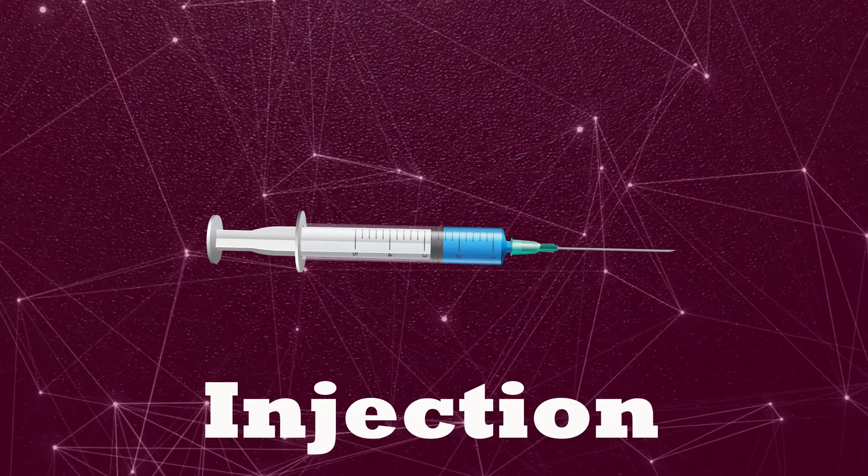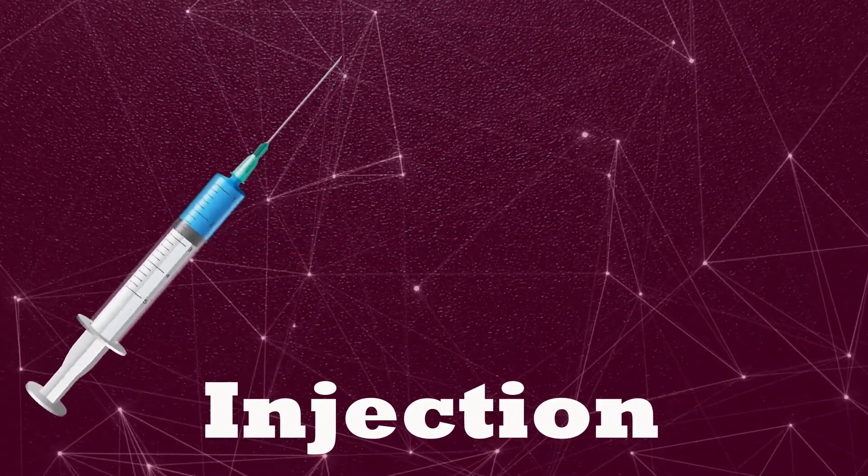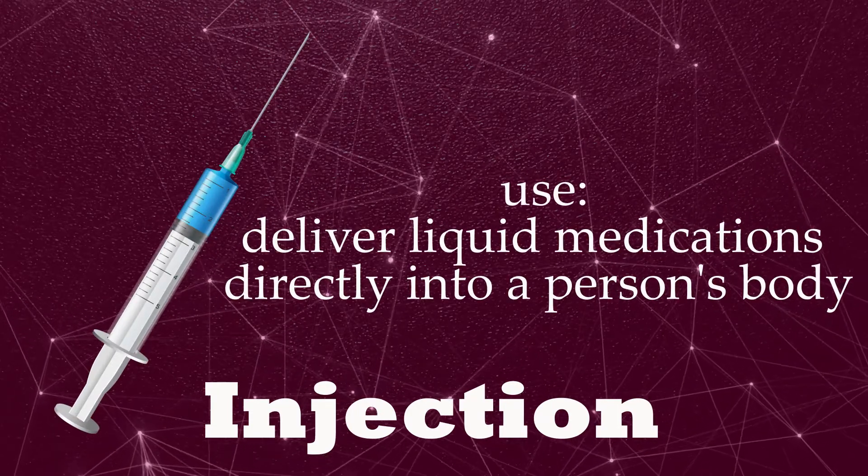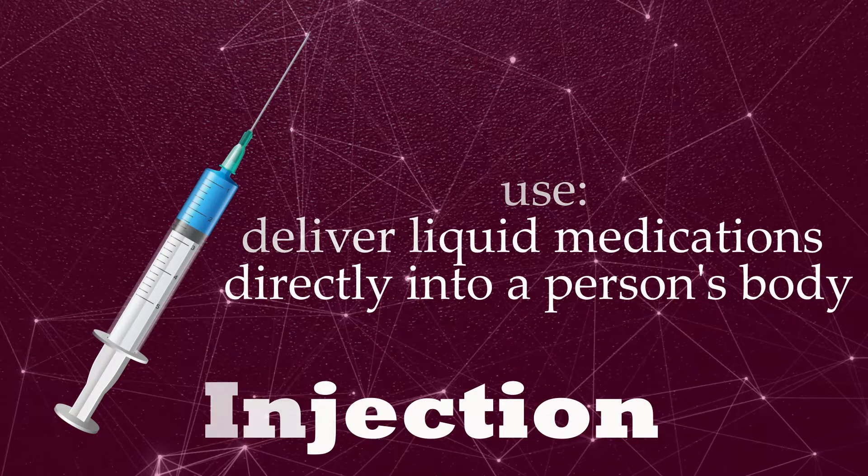Injection. Deliver liquid medications directly into a person's body.